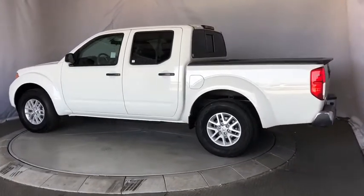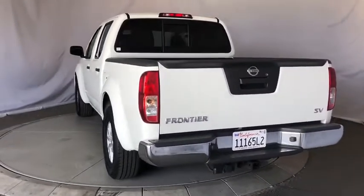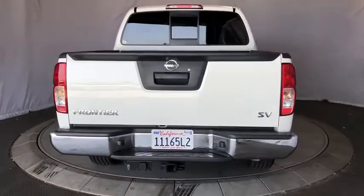Here are some of this vehicle's great options: backup camera, keyless entry, anti-lock braking system, steering wheel audio controls, traction control, stability control, Bluetooth.